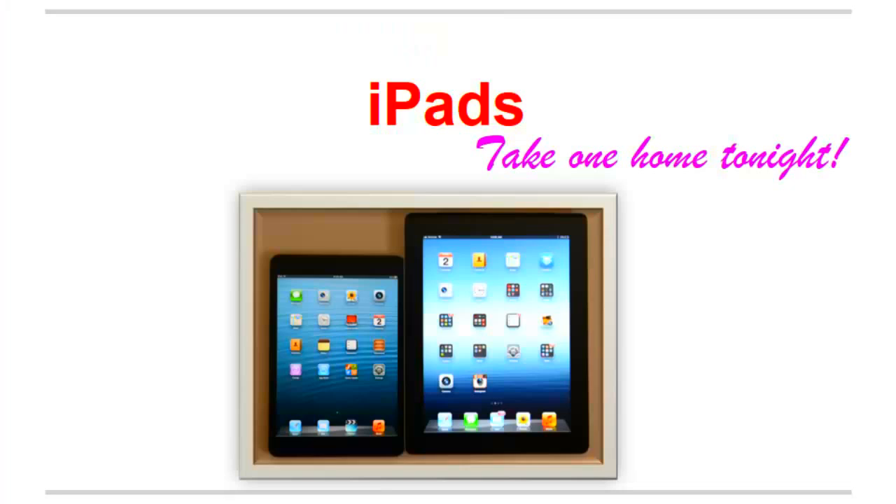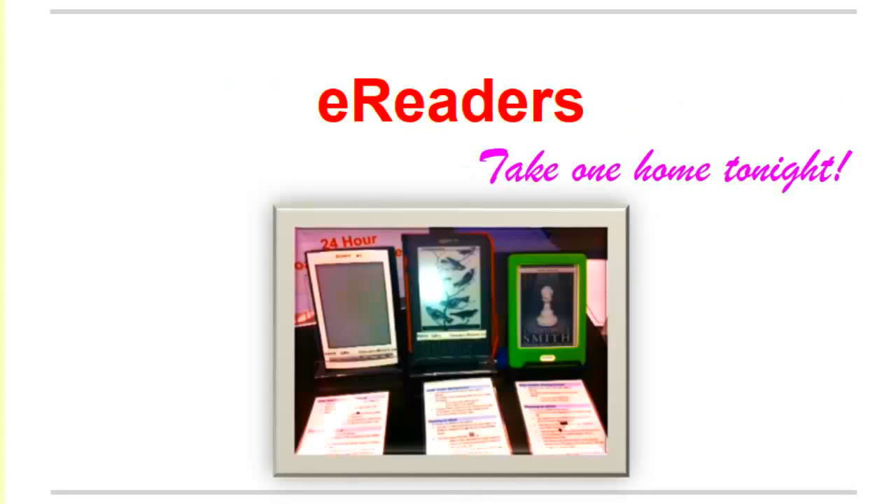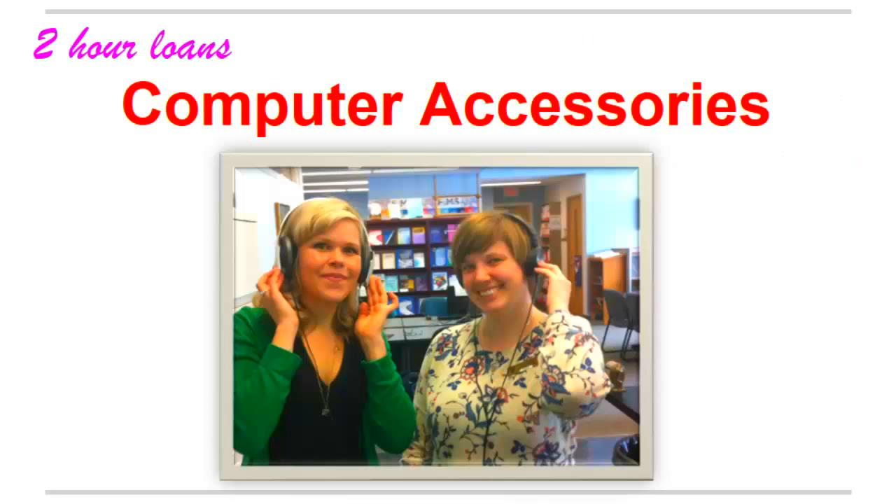We offer iPads, digital cameras, tape recorders, and e-readers for overnight loans. Our computer accessories are available for two-hour loans only.